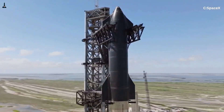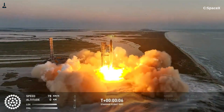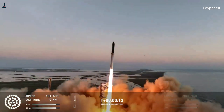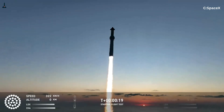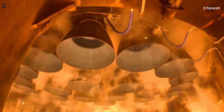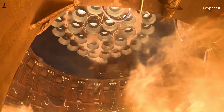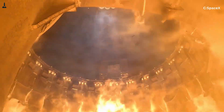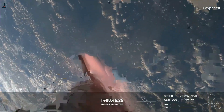At liftoff, Super Heavy ignites 33 Raptor engines, each producing up to 580,000 pounds of thrust at sea level with the latest Raptor 3 versions, though earlier flights used Raptor 2 engines at around 510,000 pounds. That adds up to over 19 million pounds of total thrust — more than twice the liftoff thrust of Saturn V, and the highest ever produced by a launch vehicle. But those engines do not ignite with perfect symmetry. Even a 1% thrust difference between engine clusters can generate thousands of foot-pounds of rotational force. When you're dealing with millions of pounds of thrust spread across an engine skirt about 30 feet wide, small imbalances create enormous torque.